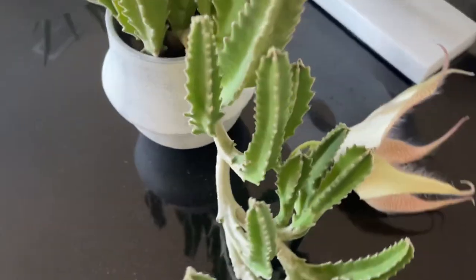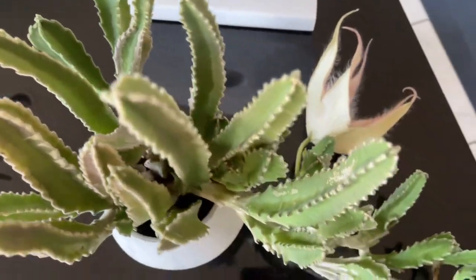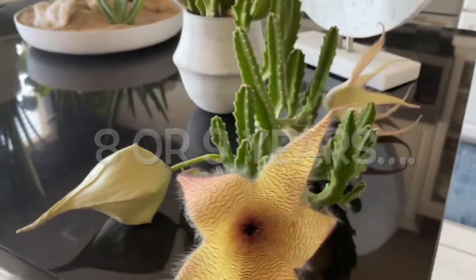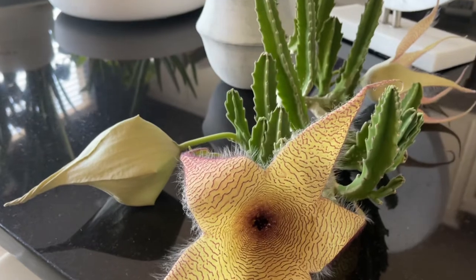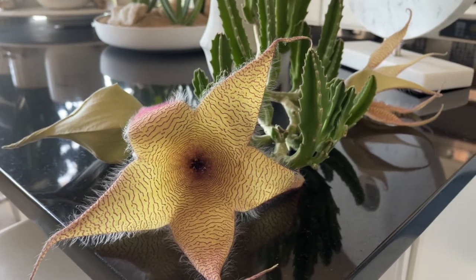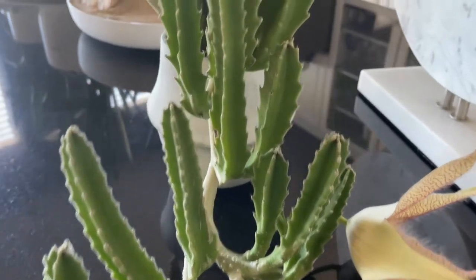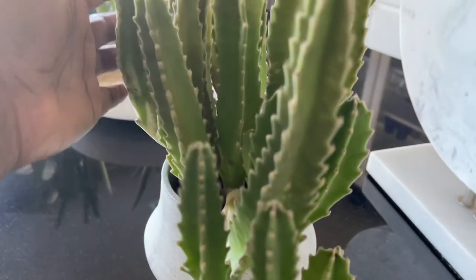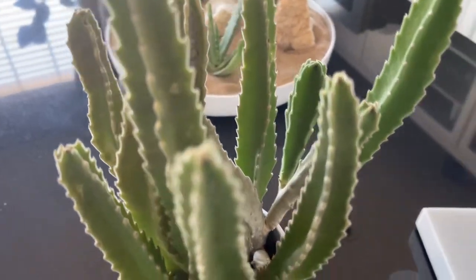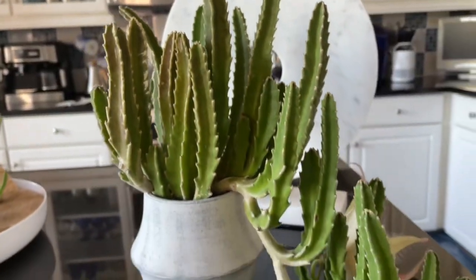I've had this plant for I don't know how many years. A little story time — this plant came from the Hartford, Connecticut area. My brother's partner at the time gave it to me. Tori and I took a fall vacation to Connecticut, visited my brother and his partner, and went to different parts of the area.